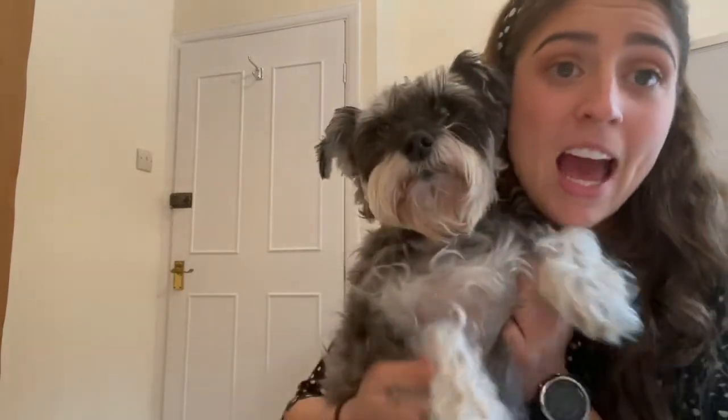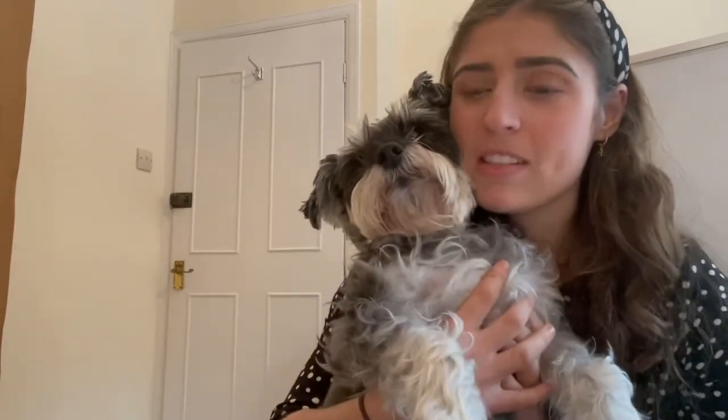Peggy is a miniature schnauzer. The breed actually comes from Germany, and she's a miniature one — there are actually three different sizes of schnauzer. There's the miniature, which is Peggy, which means she's almost cuddly and you can pick her up if needed. There's a standard schnauzer, about the size of a bigger cocker spaniel or Labrador, and there's also giant schnauzers. We wanted a mini one because we didn't want too big a dog.